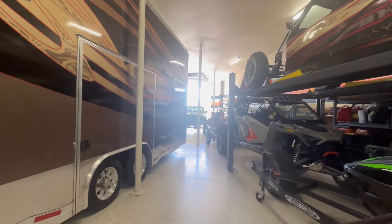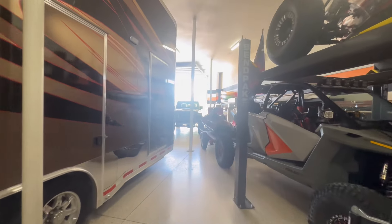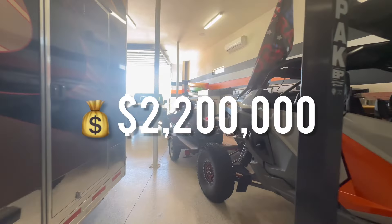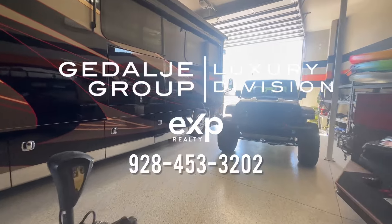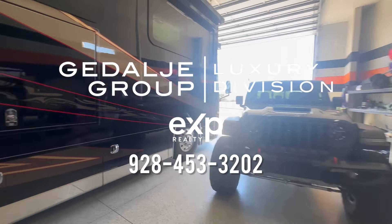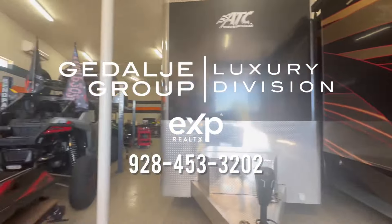Thank you guys so much for watching. This property is currently listed at $2,200,000, listed by the Gedalje Group with EXP Realty. Thank you so much for watching — hope you enjoyed.